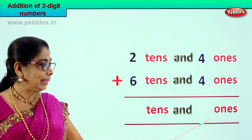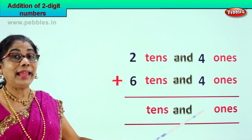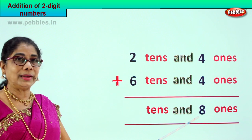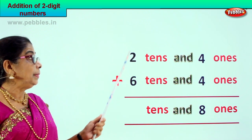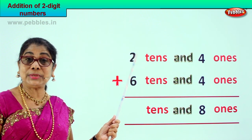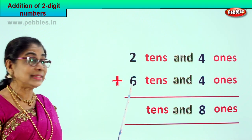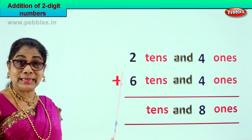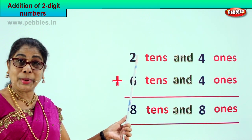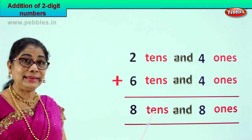Very good! So we write eight in the ones place — four plus four is eight. Now we go to the tens place. We have two tens plus six tens. Two plus six or six plus two is eight tens.